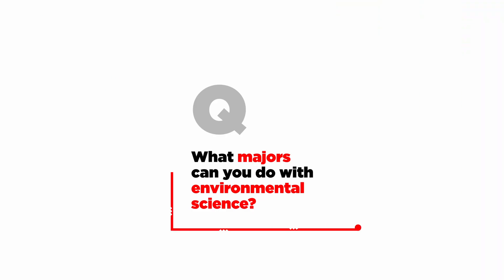What majors can you do with Environmental Science? In the BSc, you can do the Environmental Science double major with any other major within the degree, such as Biology, Chemistry or Geology. In the Bachelor of Environmental Science, there are six majors: Ecosystems Health and Biosecurity, Environmental Change, Environmental Contamination, Environmental Hazards and Disasters, Freshwater, and Sustainable Coasts.